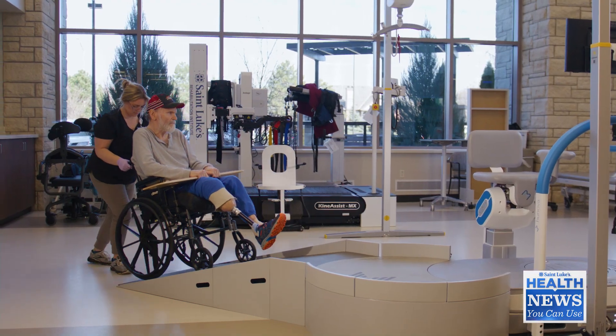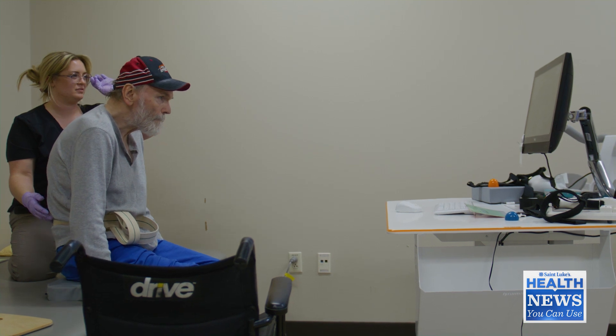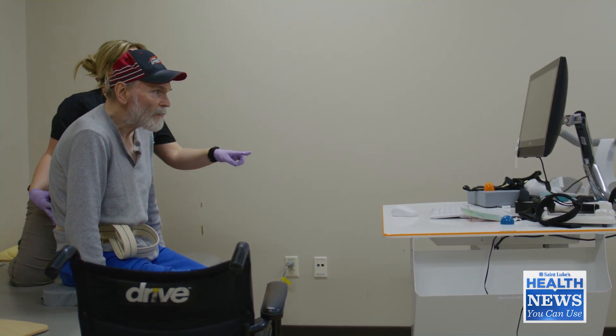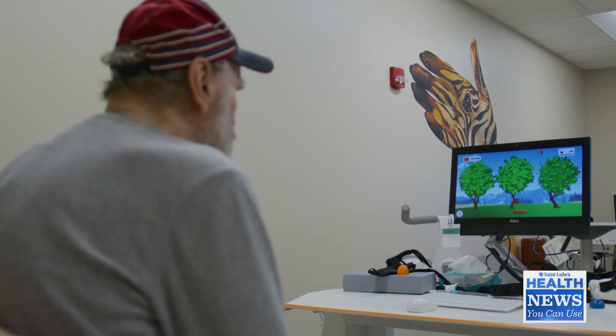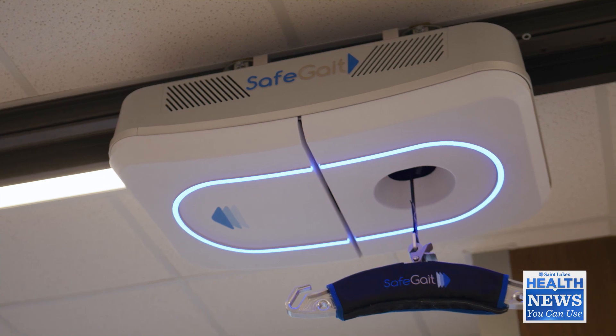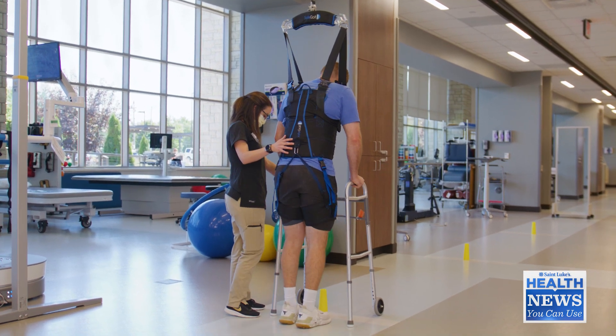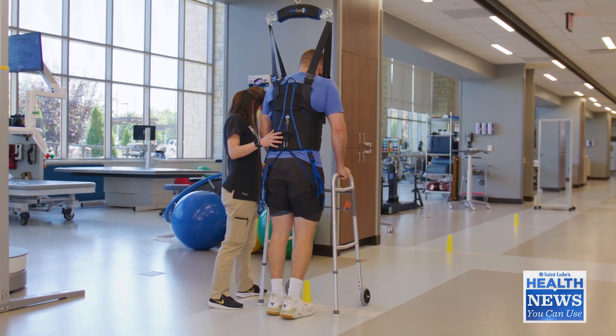Let's talk about some of the specialized care and equipment at the Rehab Institute. We really want people to be able to balance whether they're sitting or standing. When people first have their amputation, it's a little unbalancing to only have one leg, so we can use this machine — either seated or standing. The other thing we'll often use when they receive their prosthesis is the safe gate, a suspended gate harness, so the therapist can really focus on the quality of walking.